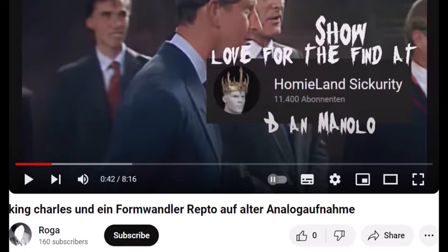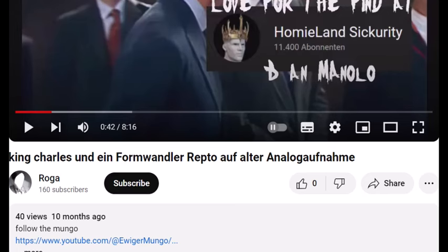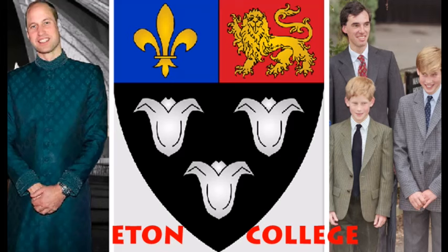His German channel got taken down, but this other channel saved the video. Here are some examples of the repto tongues at Eton College in additional videos, coming up right now.